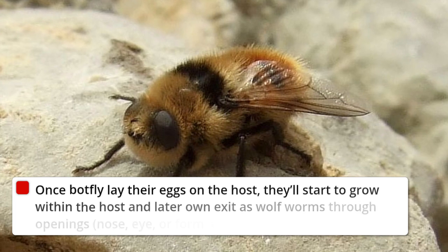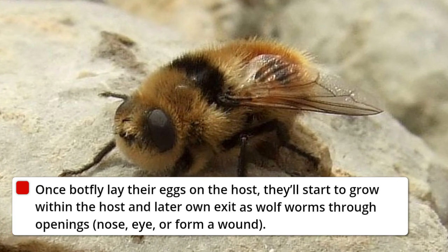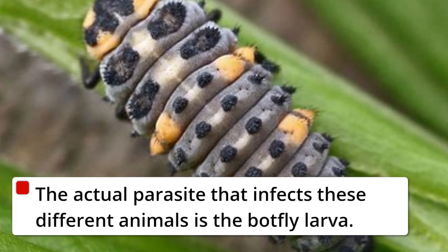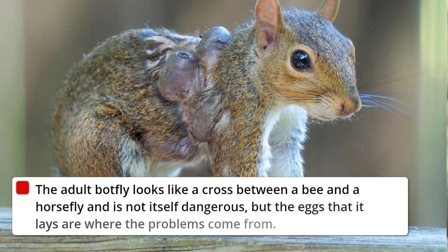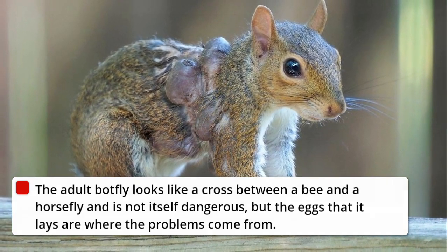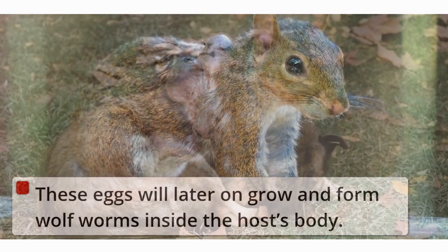Once botfly lay their eggs on the host, they'll start to grow within the host and later exit as wolf worms through openings — the nose, eye, or a formed wound. The actual parasite that infects these different animals is the botfly larva. The adult botfly looks like a cross between a bee and a horse fly and is not itself dangerous, but the eggs that it lays are where the problems come from. These eggs will later on grow and form wolf worms inside the host's body.